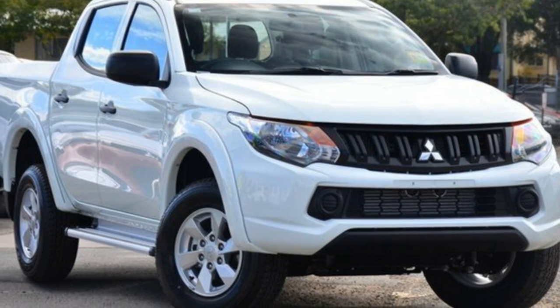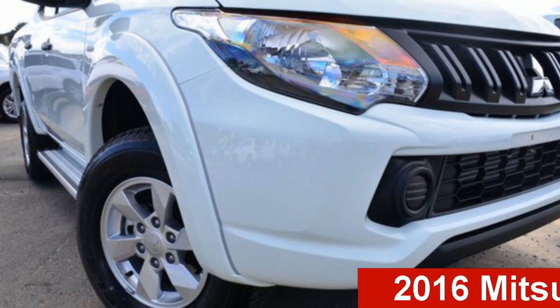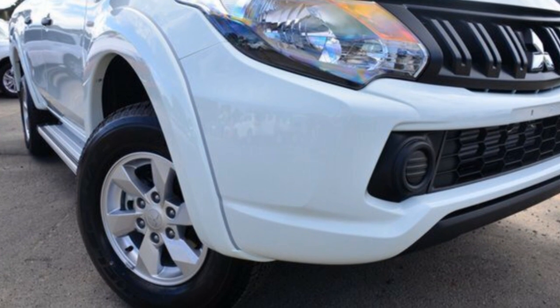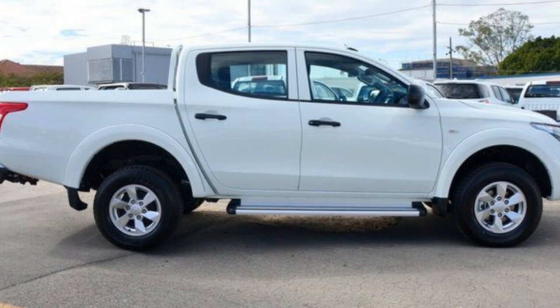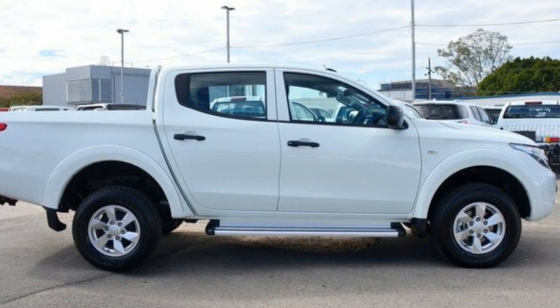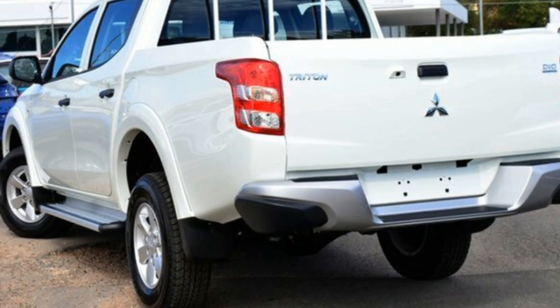Be the envy of your friends in this 2016 Mitsubishi Triton. This Triton has a reliable 2.4 litre engine. The attractive white exterior is complemented by its stylish interior. This vehicle has all the features you could dream of and more.